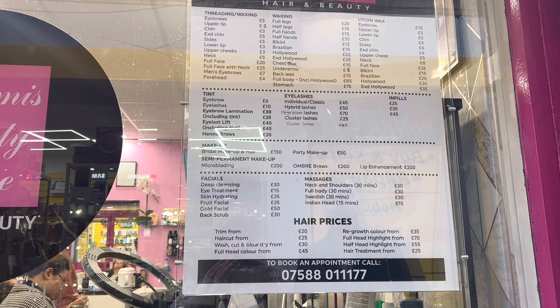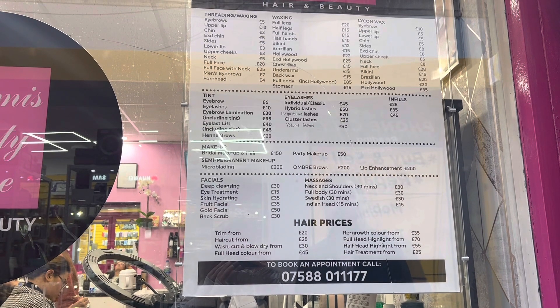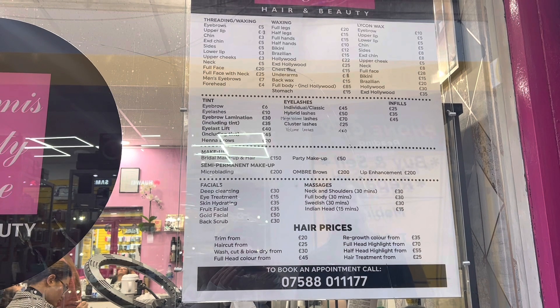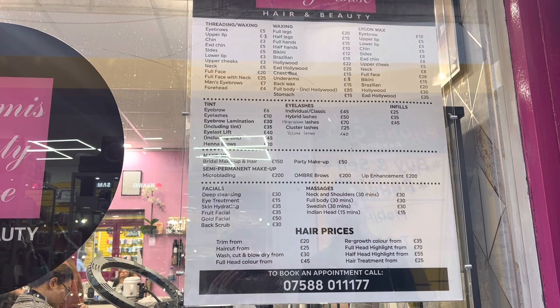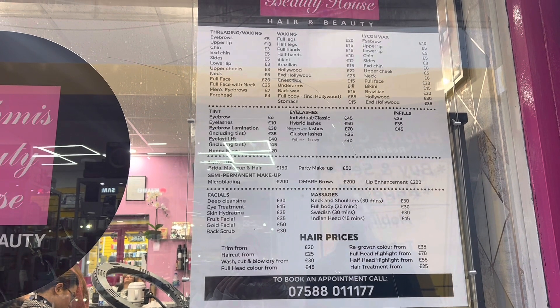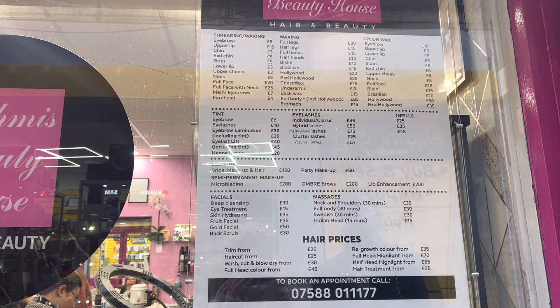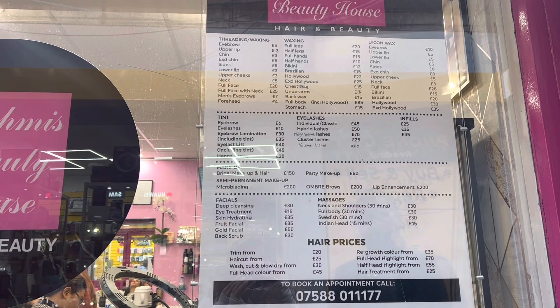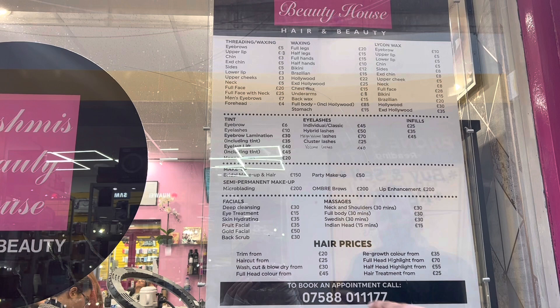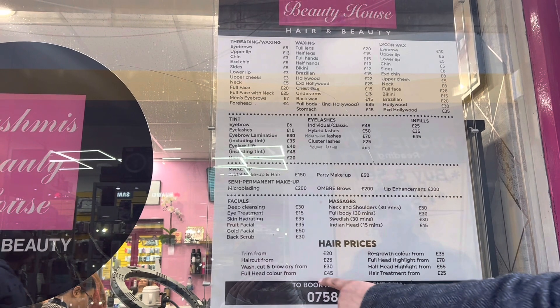These are basic rates which are on display in UK salons. If you go to other salons the price will increase. If you are coming from India you will feel it is a bit expensive, but you will get used to these prices once you are in the country. And right now in the UK there is a recession, so the price of these things is high.